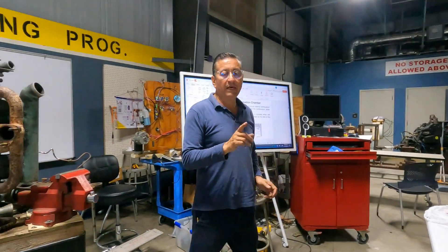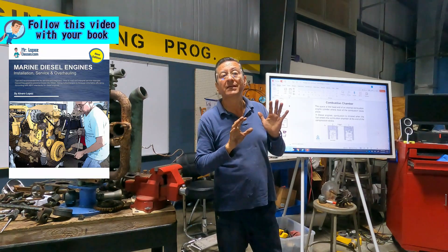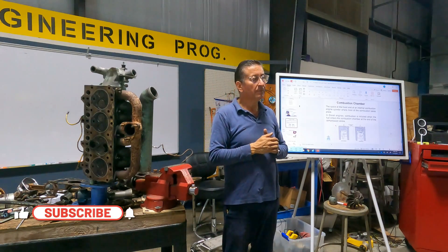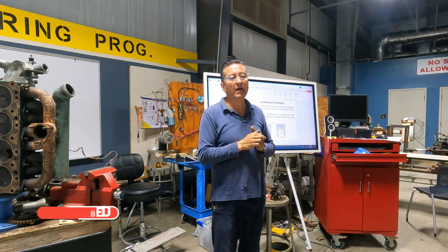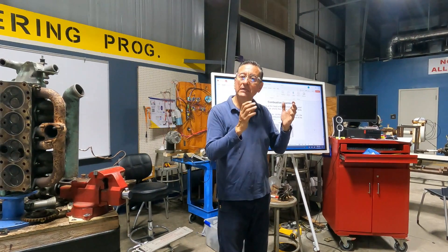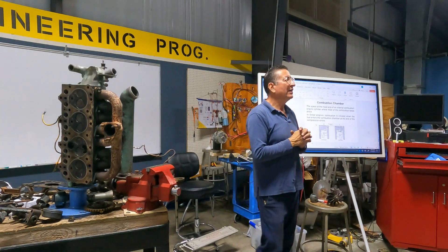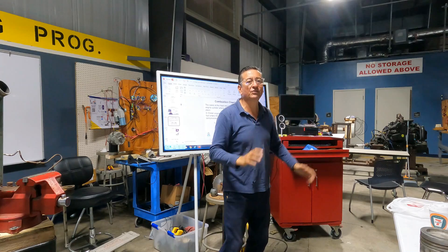In diesel engines, to produce the explosion I only need compressed air — air at more than a thousand degrees Fahrenheit and more than 400 PSI. If you have both components, more than 400 PSI and more than a thousand degrees Fahrenheit, and you atomize the liquid fuel, it ignites and produces the explosion.